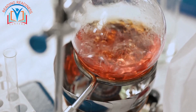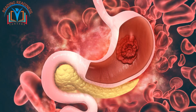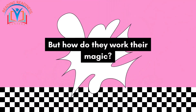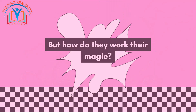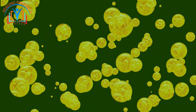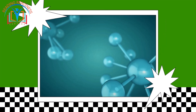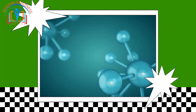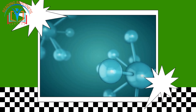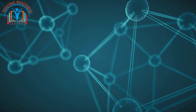Have you ever tasted a lemon so sour it makes your face pucker? That's the power of acids at work! Acids are special chemicals found in many things we eat and drink, like oranges, vinegar, and even our own stomachs. Acids have a special kind of ion — the hydrogen ion. These little guys love to jump in and make things taste sour. The more hydrogen ions, the stronger the acid and the more sour the taste.